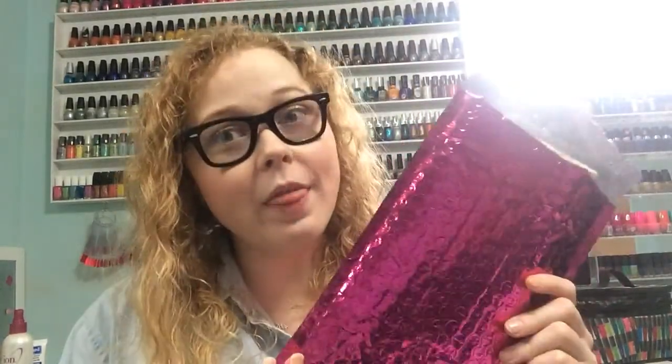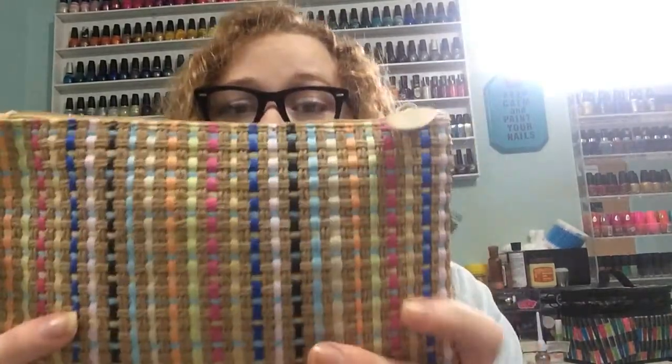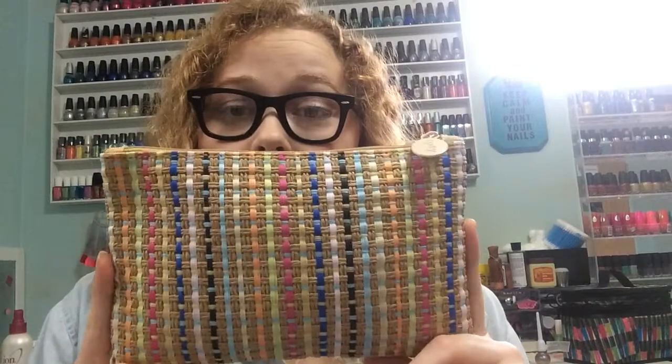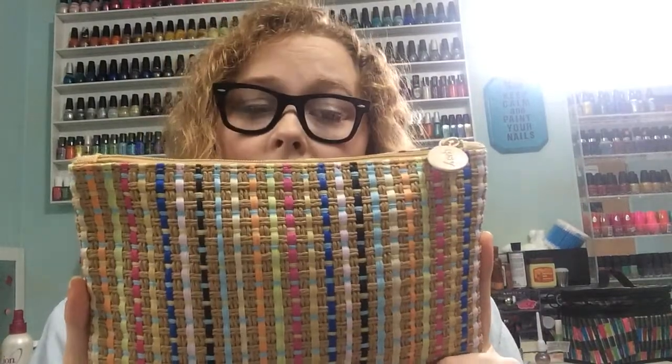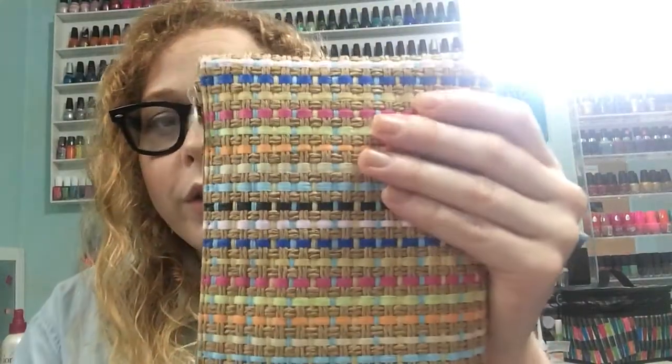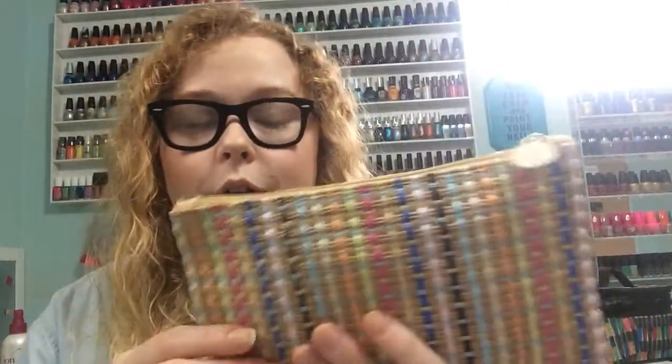Hi everyone! So today I finally got my Ipsy bag in the mail and I wanted to open it with you. So this is what our bag looks like. I think that this is by far the best bag that I've received from Ipsy. I just think it's really cool looking with the texture and all.